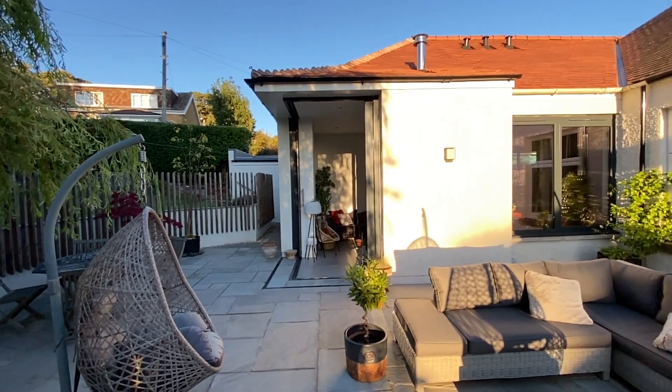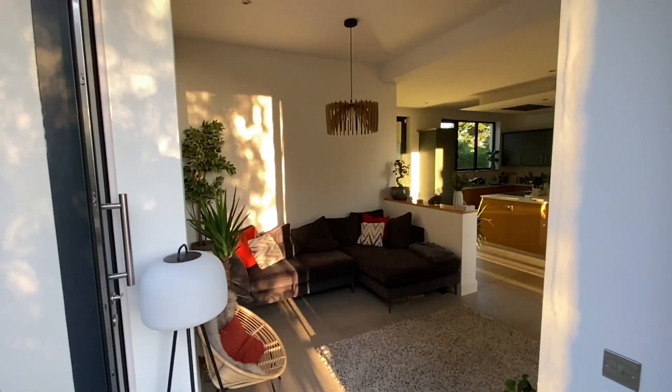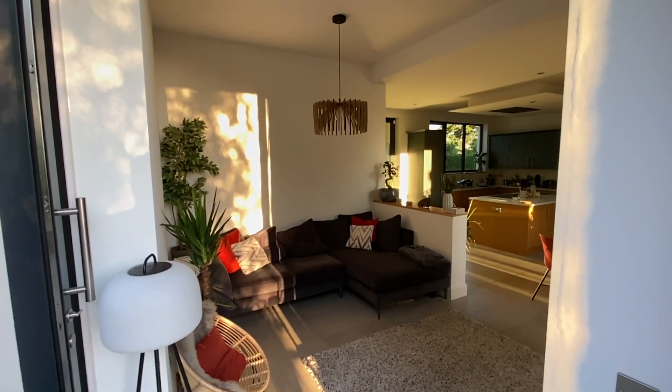Have you ever seen a corner sliding pocket door? I'm going to show you how I designed this. Watch to the end to see how much it cost.